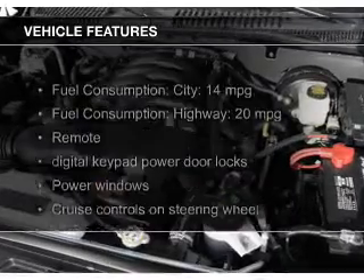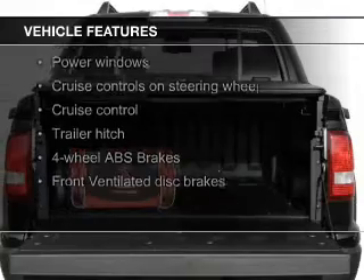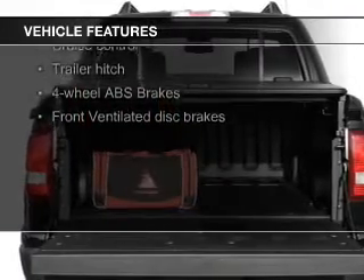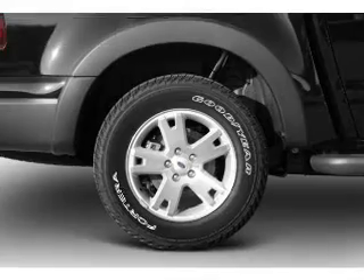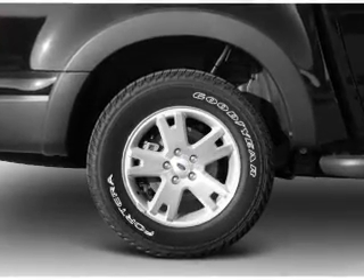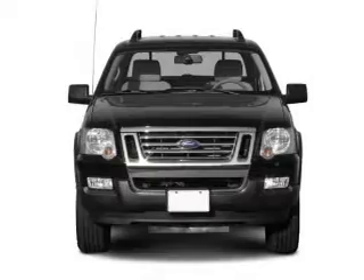The features include Bluetooth connectivity, Ford Sync voice activation, Sirius XM satellite radio, digital audio input and auxiliary input, steering wheel controls, trailer hitch, aluminum rims, auto-dimming mirrors, and adjustable tilt steering wheel.